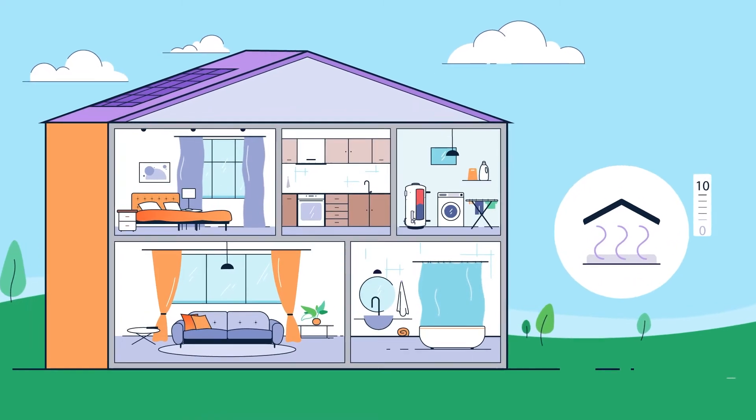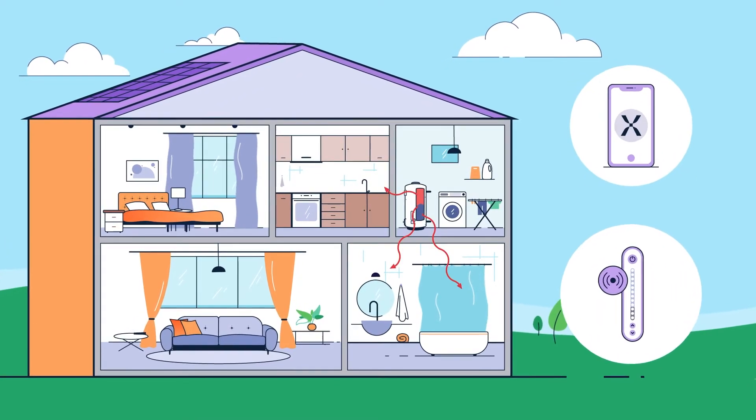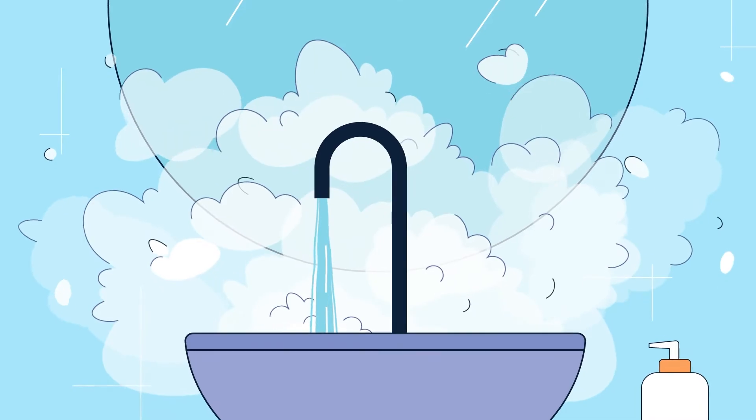Our smart technology gives the home complete control with the app or gauge, so the home will never run out of hot water.